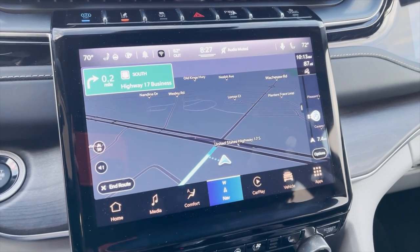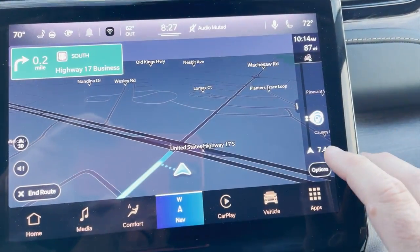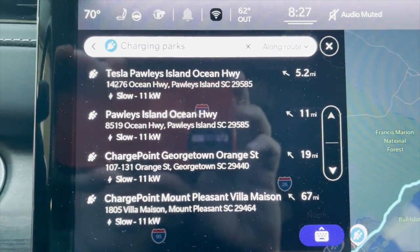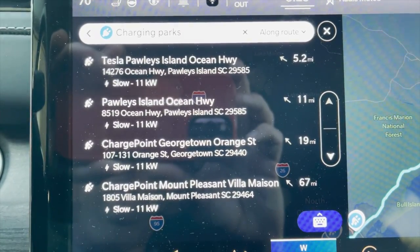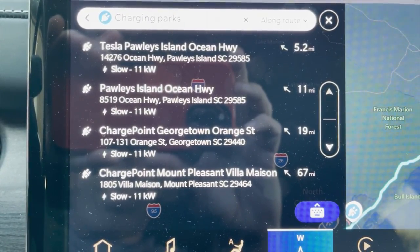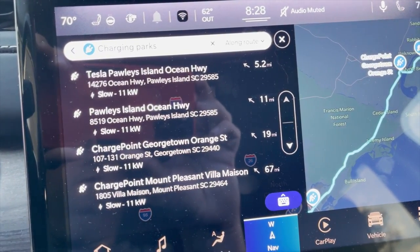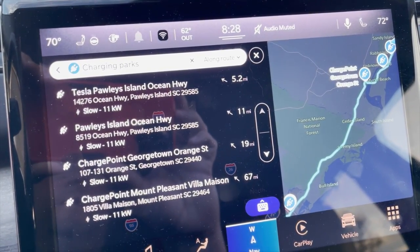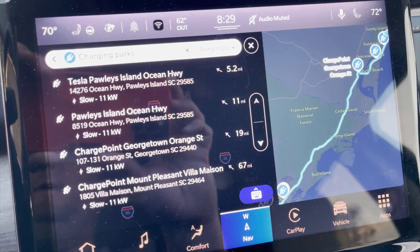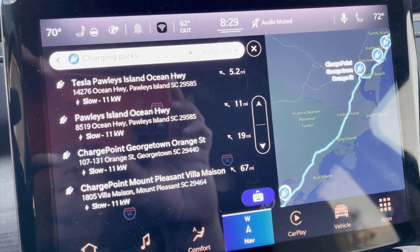I'm using the built-in GPS rather than CarPlay to see how the Jeep's native system handles things. Under route options I can search for charging stations along my route. The first one that comes up is a Tesla — we'll ignore that. There's one 11 miles away on Pawleys Island on the Ocean Highway, described as a slow charger. Then a ChargePoint 19 miles away in Georgetown, and another 67 miles to Mount Pleasant. There's really not much public charging infrastructure in this area — similar to what Tim experienced in Nebraska.